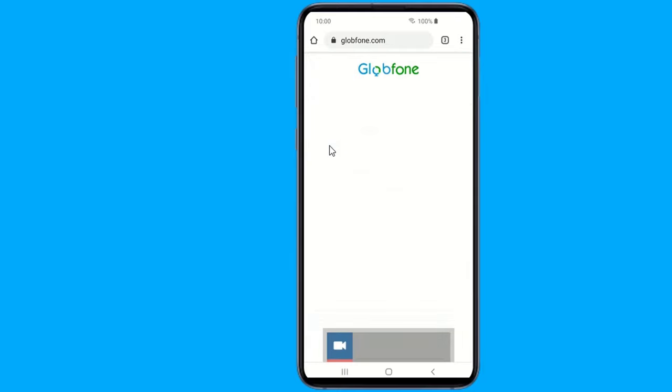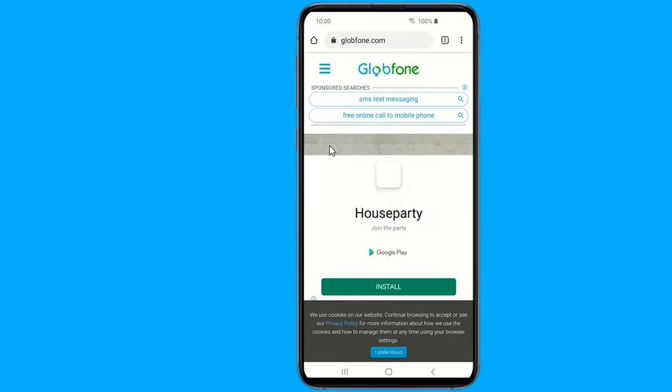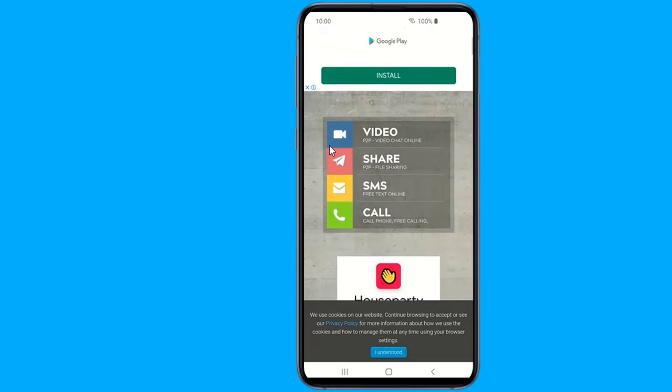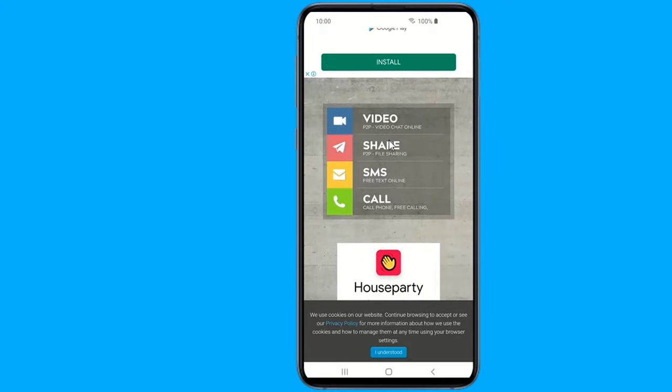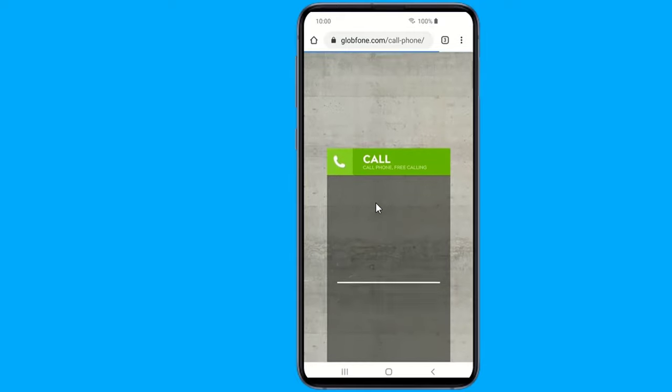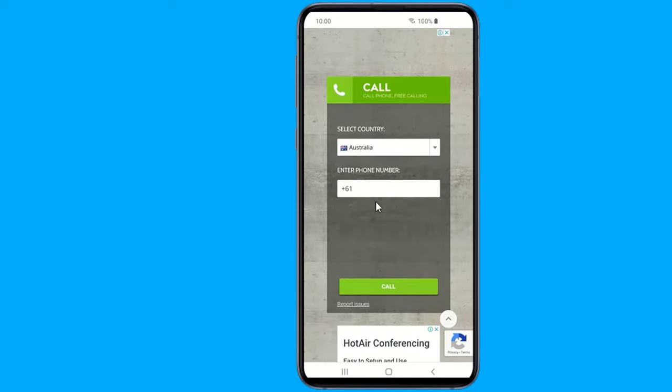On this website you will see four choices: first, video; second, offer; third, SMS; and fourth, call. To make a call you need to tap on the fourth choice. Now select the country you want to call and enter the phone number in international format. When you finish, tap on call.